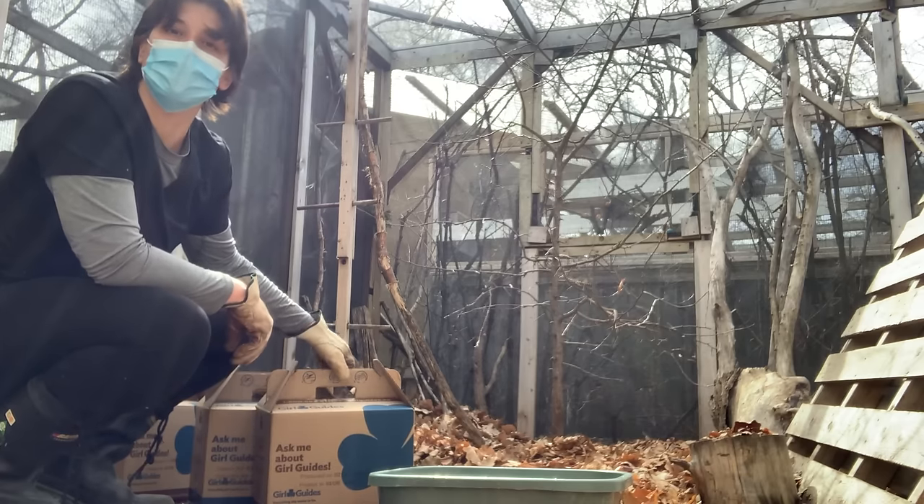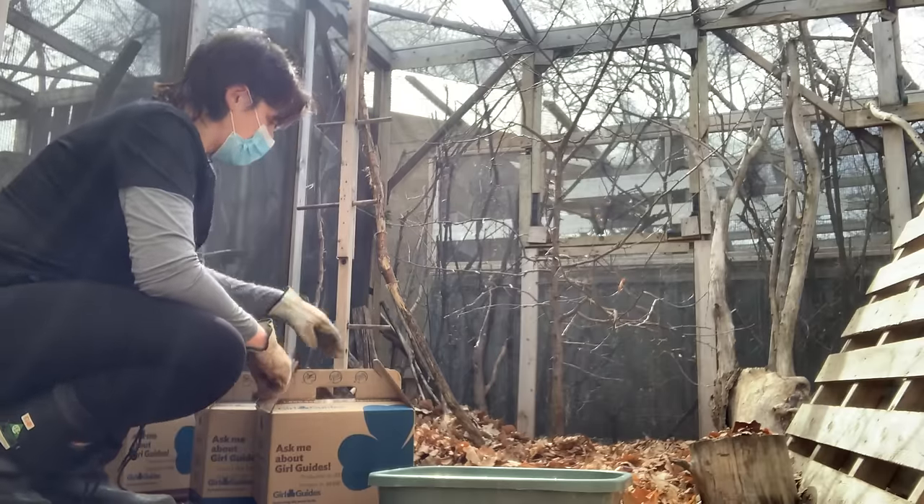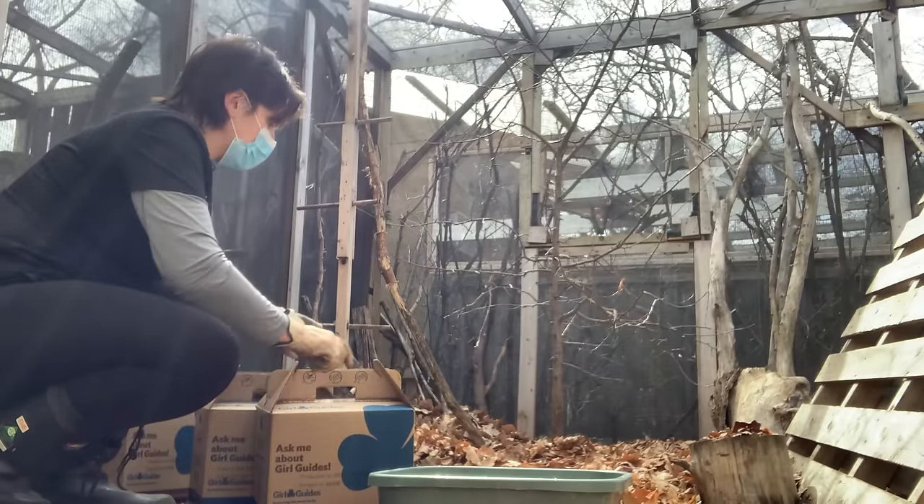I have a few boxes of crows that have spent the winter with us and I'm just going to take them out and show them their new space, and hopefully they have a really good day out in the sun.